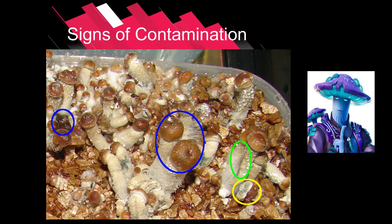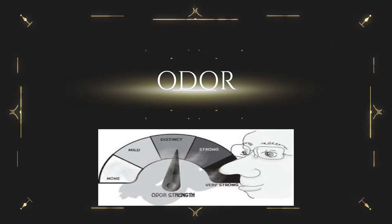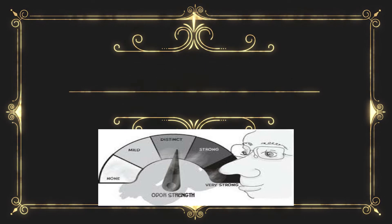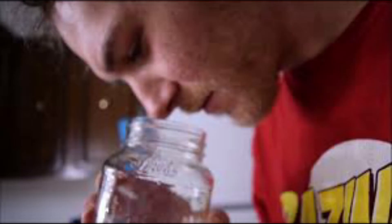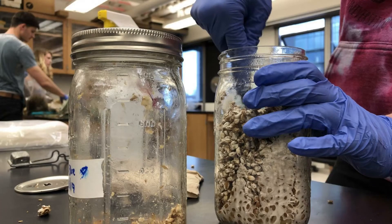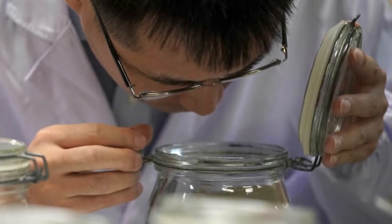Signs of contamination — Odor: Odor can be extremely helpful in detecting a contaminant when it's not visible. It can also be helpful in telling mushroom mycelium from molds that resemble mushroom mycelium. It is sometimes possible to catch a hidden mold in a spawn jar simply by smelling the spawn before spawning. Odors are easiest to detect immediately after shaking.